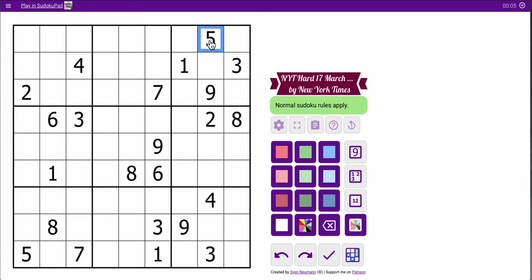Anyway, it doesn't really help that my usual pattern of starting with the top three rows doesn't give me much. 5, 4, 1, 3, 2, 7, 9. I have no repeat digits there.